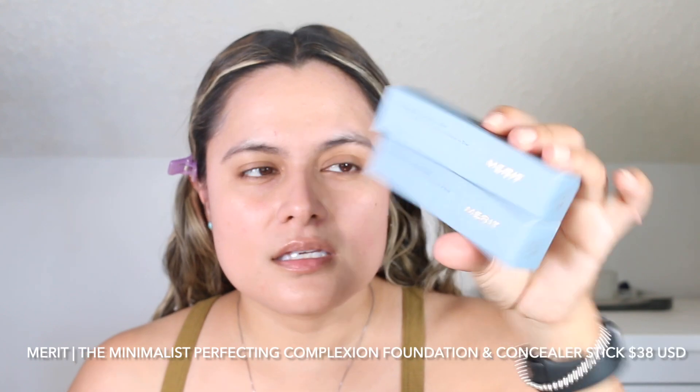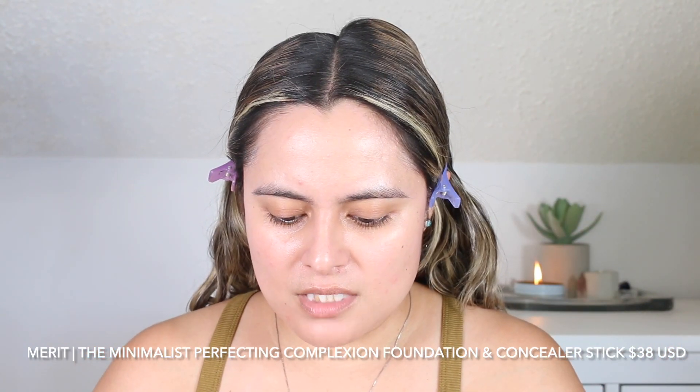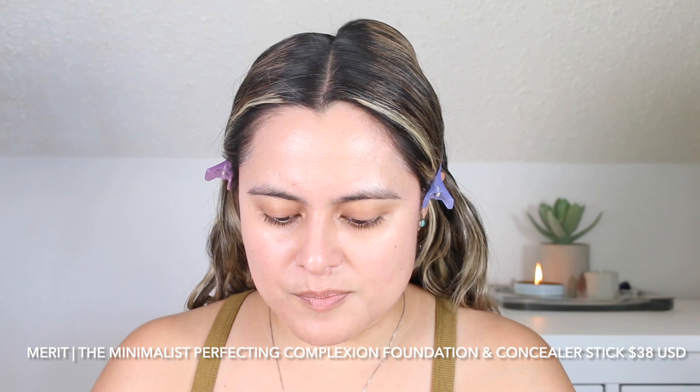Welcome to the video. I'm going to start by applying a foundation. I have the Merit Minimalist Perfecting Complexion Stick. I have two shades — Buff and Bisque. This is what the unit carton looks like. I initially picked up two shades because I could not figure out which one I would be, but from using the products this week I have found that Bisque works out the best, at least on my face.